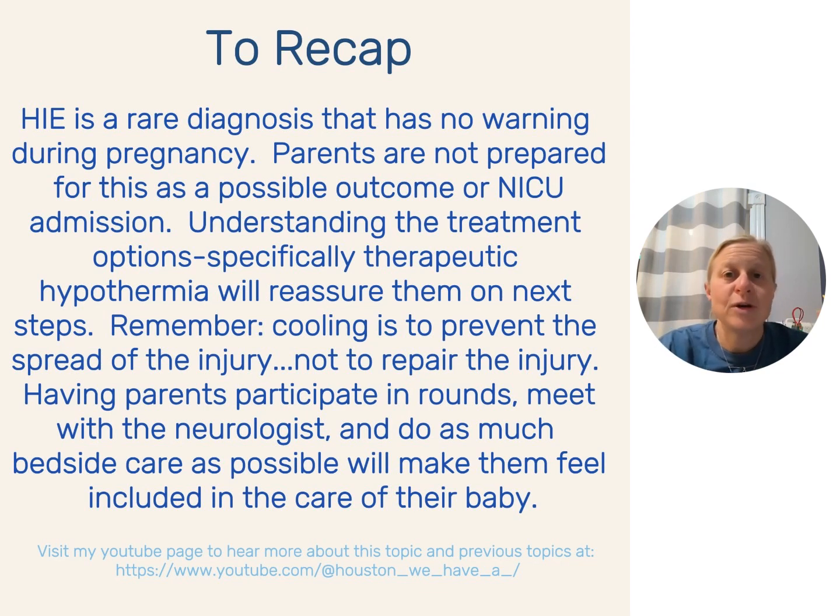This is a rare diagnosis with no warning during pregnancy — parents aren't prepared for this; it's not really something you hear about in birthing classes. Understanding the treatment options so we can explain it to parents, reassure them on next steps — letting them know there will be an MRI, we're doing cooling for 72 hours, we are trying to prevent the spread of the injury. We can't repair the injury, but healthy brain tissue may grow around it, and we are trying to prevent the spread and severity of damage. Having them participate in rounds and be at the bedside as a caregiver for their baby is going to help them the most.